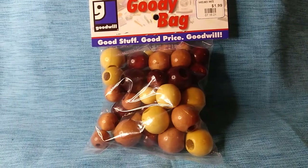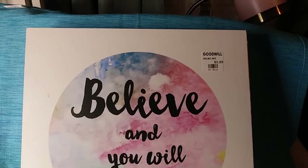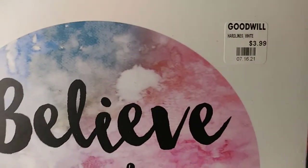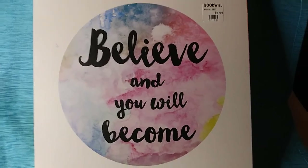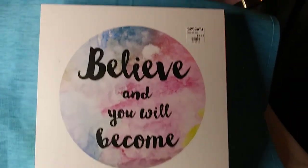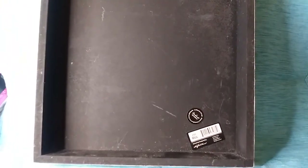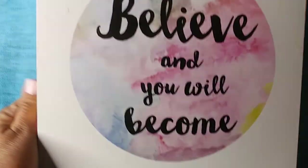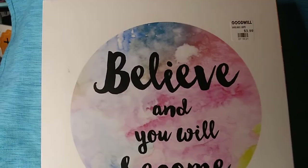Here's another picture to put on the wall. This was $3.99. I love what it says: 'Believe and you will become.' It's like a 10 by 10, and on the back it's a hard board — really good quality.